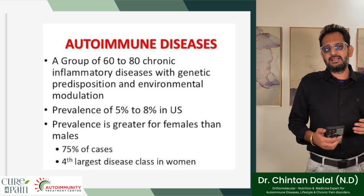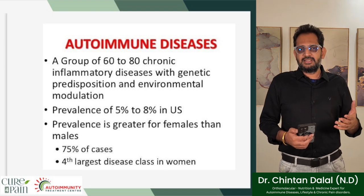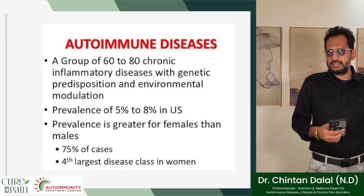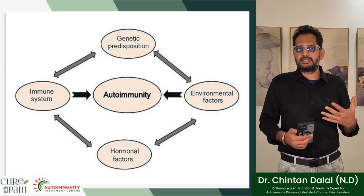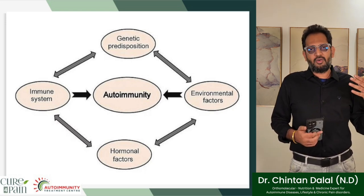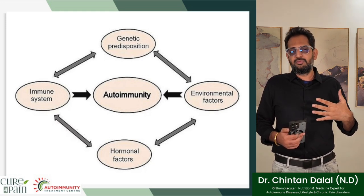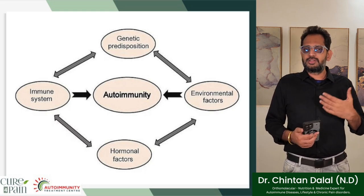Prevalence is generally observed greater in the female population than male population, with 75 percent of cases in women — making it the fourth largest disease class in women. Autoimmunity occurs where either the immune system is suppressed or severely deficient. There is a genetic predisposition which may run in the family, environmental factors which act as triggers setting the autoimmune response in motion, and also hormonal factors.